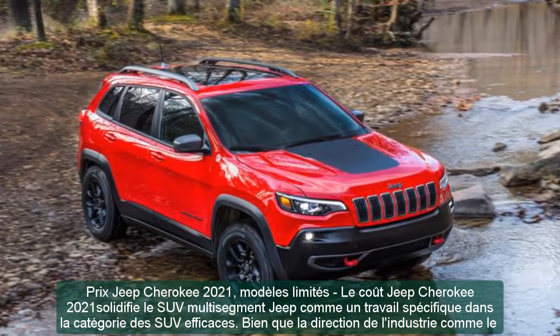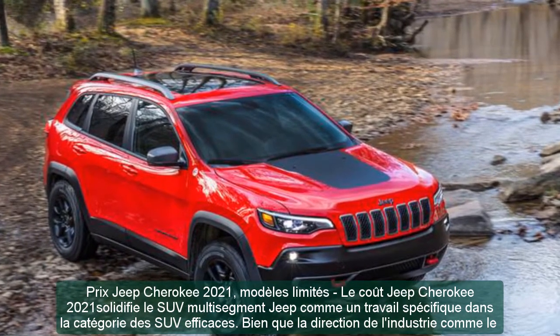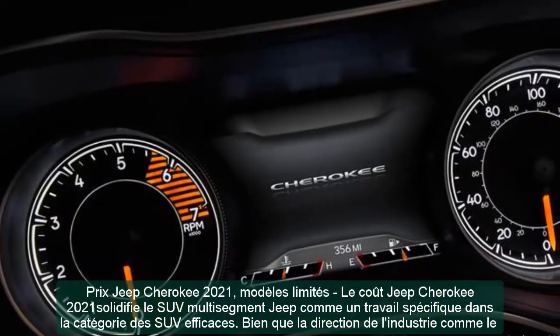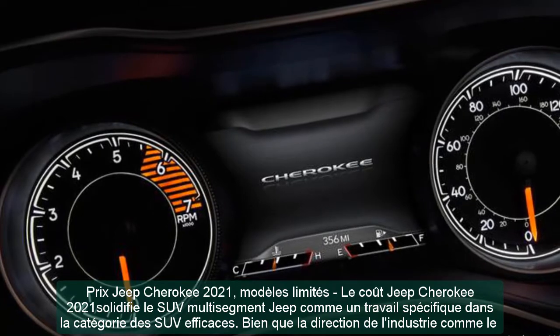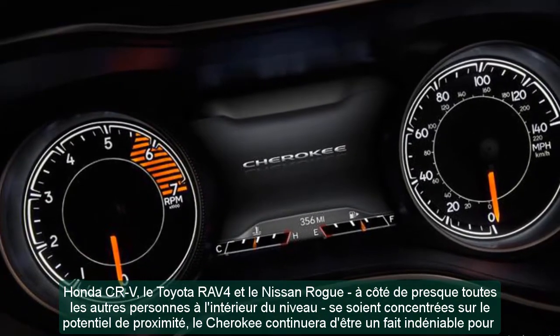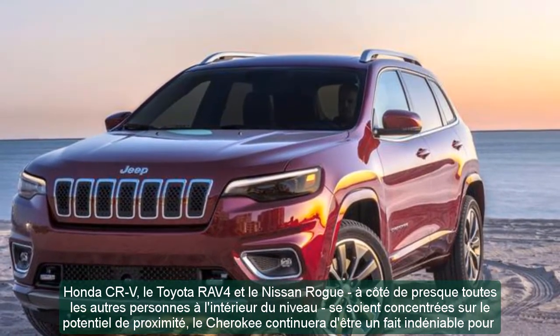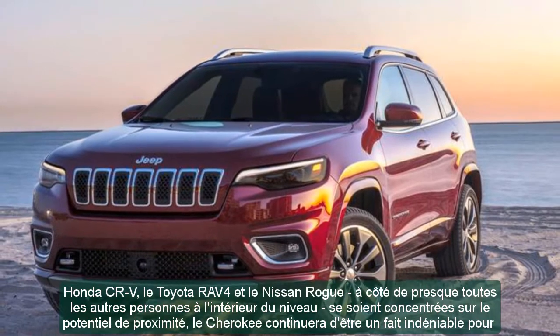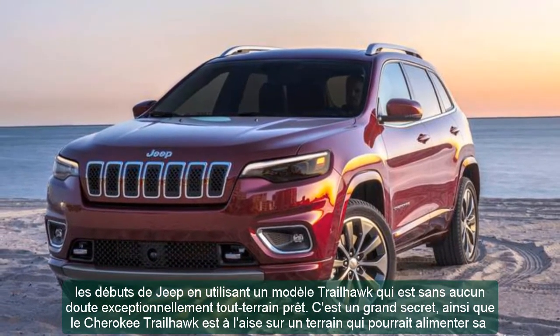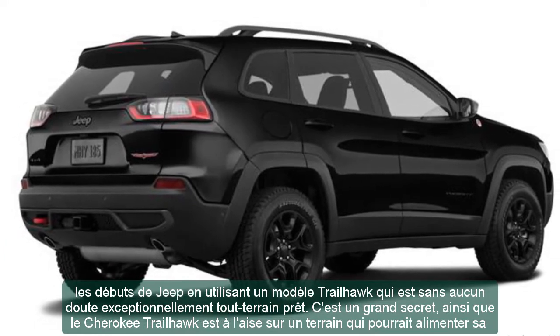2021 Jeep Cherokee Limited Models. The 2021 Jeep Cherokee solidifies the Jeep crossover SUV as a specific entry within the compact SUV class. Although industry leaders like the Honda CR-V, Toyota RAV4, and Nissan Rogue have centered on on-road performance, the Cherokee continues to honor its Jeep origins with a Trailhawk model that is exceptionally capable off-road.